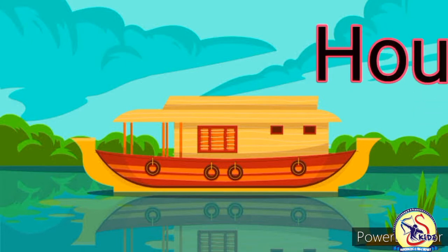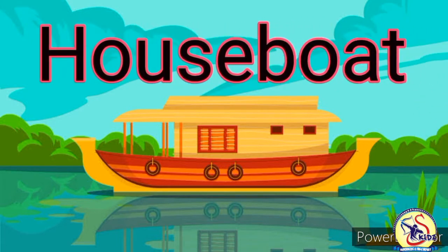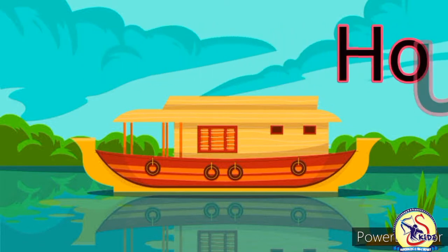Next water transport is houseboat. This is a special kind of boat in which we can live. It has the facility of kitchen, bathroom and bedroom. Houseboat is a water transport.